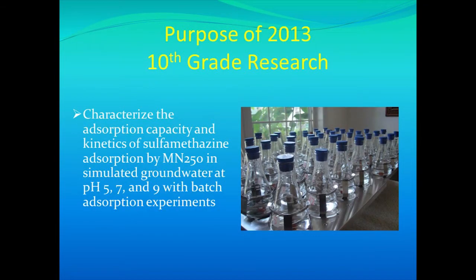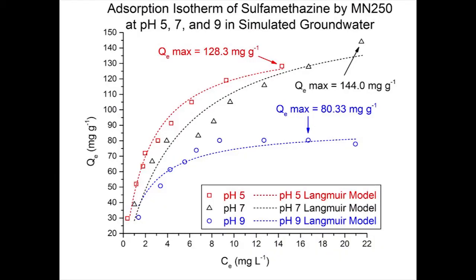The purpose of my tenth grade experiment was to determine how well the resin would perform at varying pHs — specifically pHs 5, 7, and 9 — while in the presence of common groundwater ions. I created my groundwater ion solution according to a formula from Lou's article, which accurately represented Florida groundwater. Looking at the adsorption isotherm, with pH 5 in red, pH 7 in black, and pH 9 in blue, I discovered that the resin tends to work better at lower pHs, such as pH 5 or 7, as compared to pH 9.